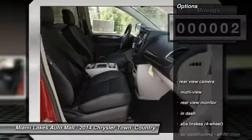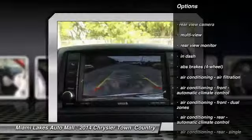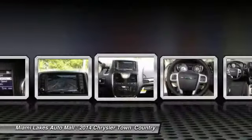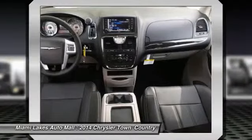Here are some of this vehicle's great options: 3rd Row Seat, DVD System, Traction Control, Stability Control, Power Steering, Keyless Entry, Floormats, Bluetooth, Cruise Control, Universal Garage Door Opener.